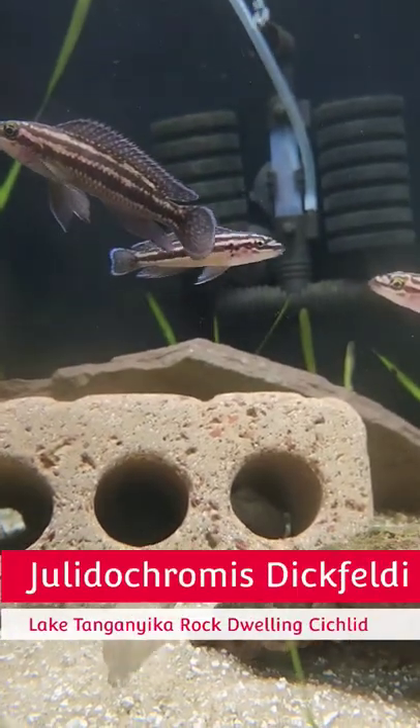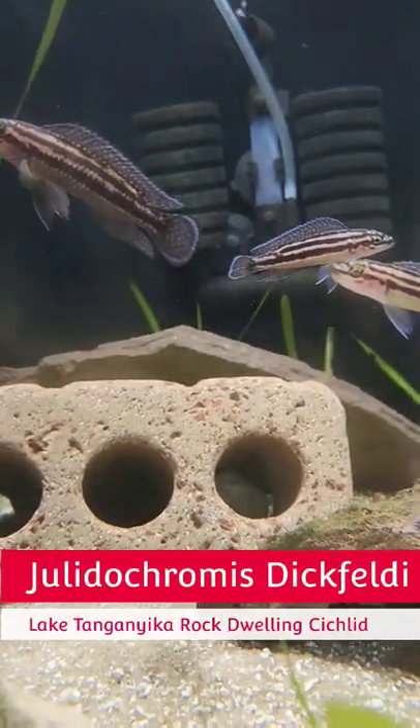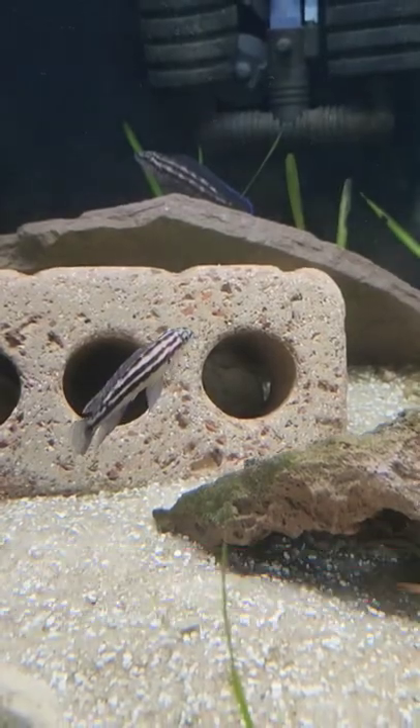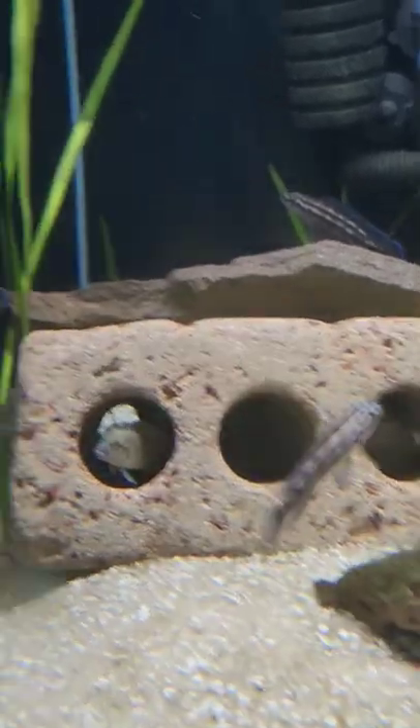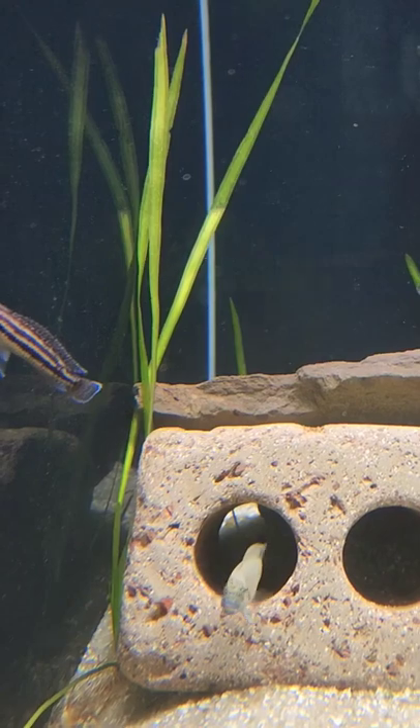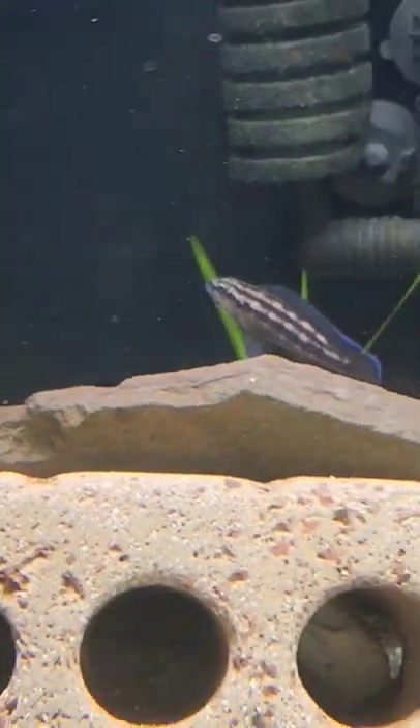The Julie Dachromis Dickfeldi is a rock-dwelling cichlid from Lake Tanganyika. It can get up to 10 centimeters or four inches long. It has a really calm personality, and with the beautiful colors and markings that different variants of Julie's have, this is a great fish to put in shell dweller tanks.